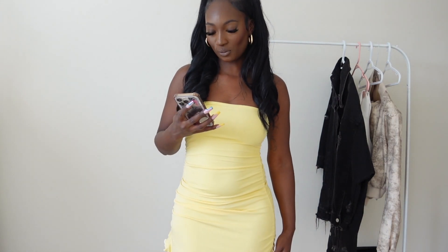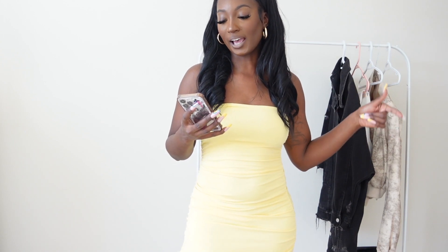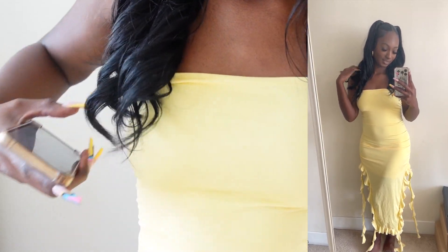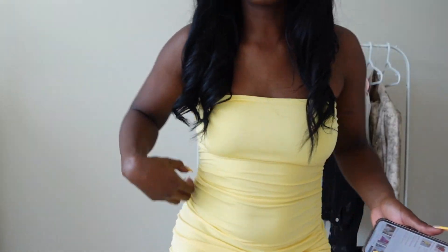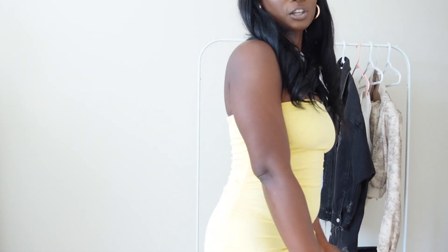Another dress — this is the Privé Rouge ruffle trim split thigh tube dress. I have a split that starts mid-thigh and I have the little frills that go all the way down to my ankles. It is strapless, and I'm so happy I got a small because it sucks me in. It is double layered and does have a lining that stops mid-thigh, so it's not see-through. Super cute.